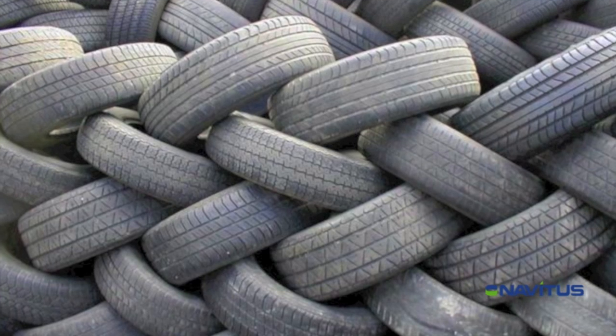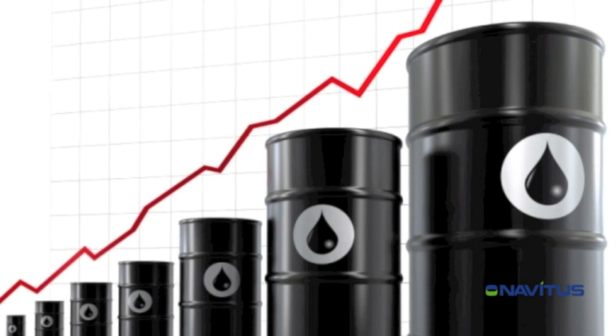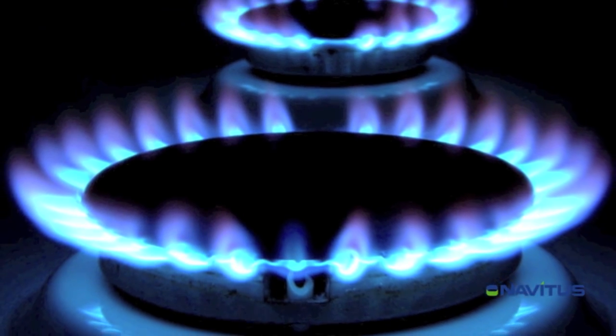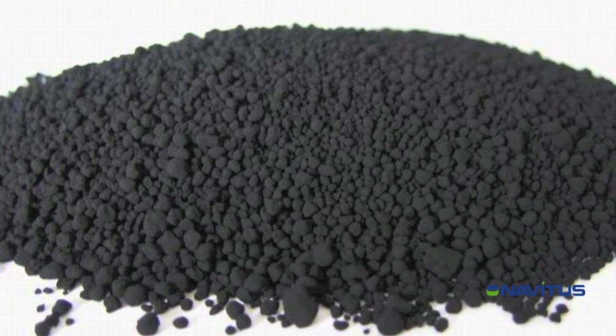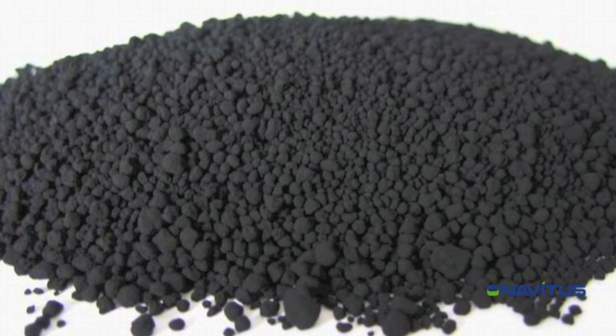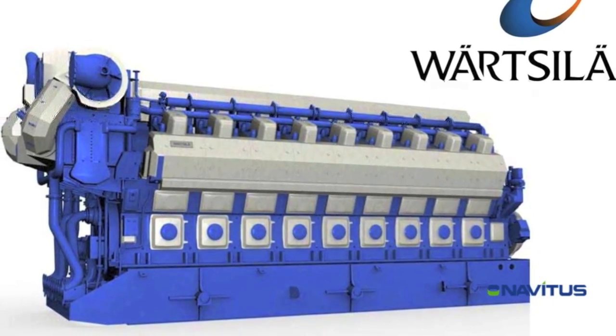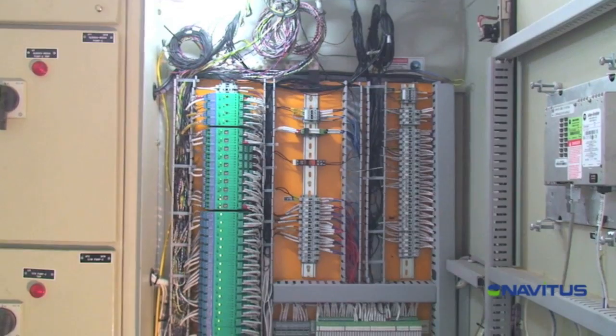plastics and used tires into precious sources of fuel including oil, gas and carbon black. These create a highly profitable green business model, and these biofuels can also be used to fuel generators or turbines to produce electricity.